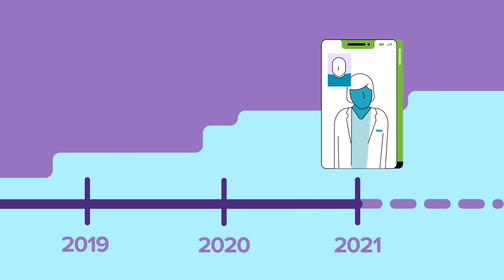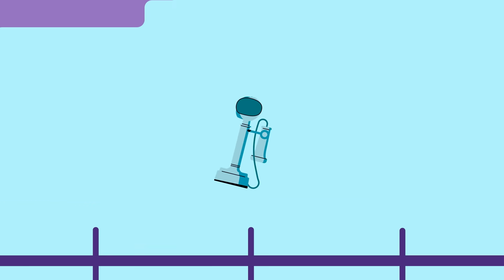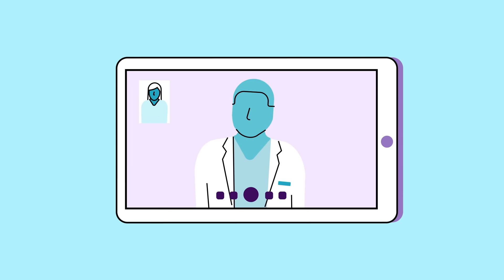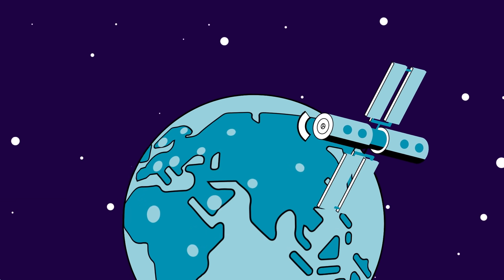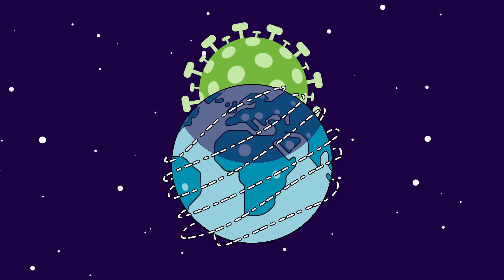Virtual care might seem like a modern practice, but as early as 1879, just four years after the telephone was invented, it was used to remotely diagnose medical issues. In the past century, new technologies have enabled medical staff to deliver care to patients on land, at sea, and even in space. And as COVID-19 gripped the world in 2020, it became a catalyst for the rapid adoption of these technologies.